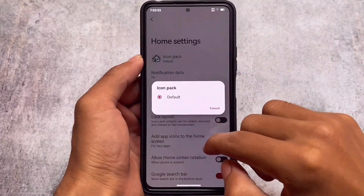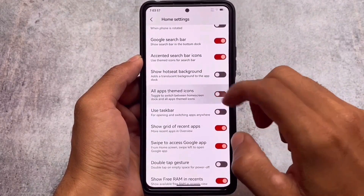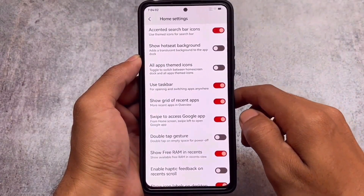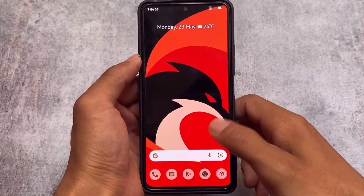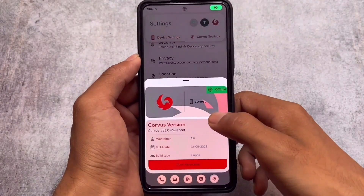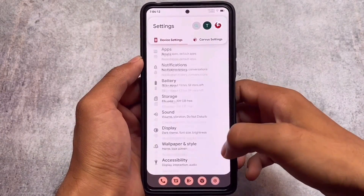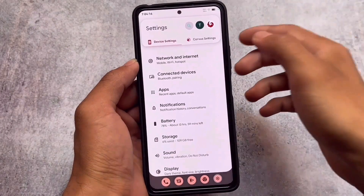With the Android 12.1 update, they improved a lot and included features like all-apps themed icons and a taskbar, which is really interesting — you don't need to change the DPI. Let me show you — this is the taskbar we have right now. As I mentioned at the start of the video, this is just a clip; the full video link is available in the description.